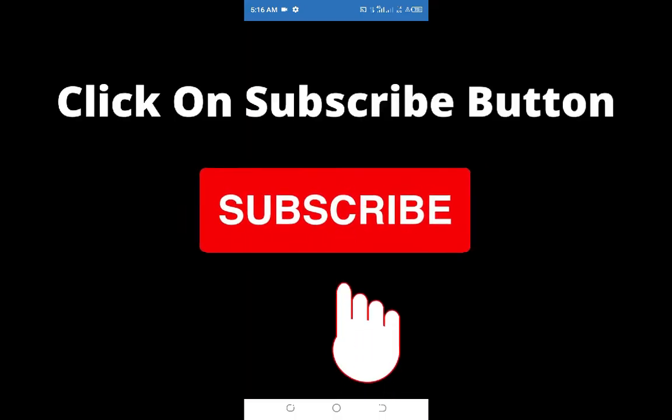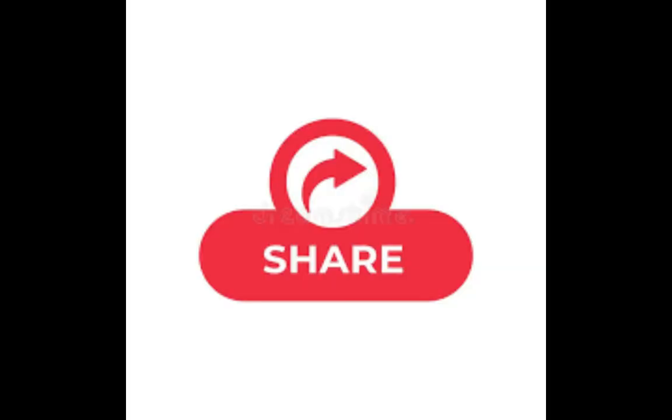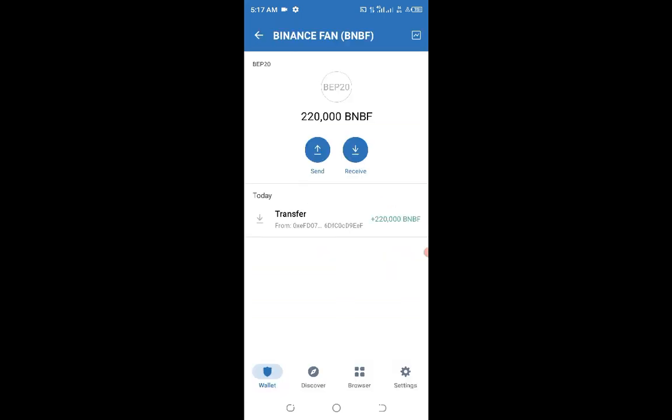If you're new to this channel, go ahead and click the Subscribe button and hit the notification bell to be notified whenever I drop a video like this. Share this video with your loved ones — you never know who has been looking for this type of content. Give us a thumbs up, that's going to help us rank on YouTube. Thank you very much for watching from the beginning to the end. God bless.